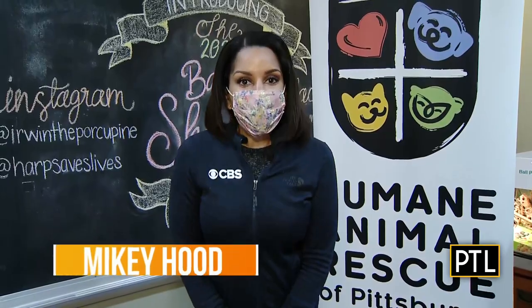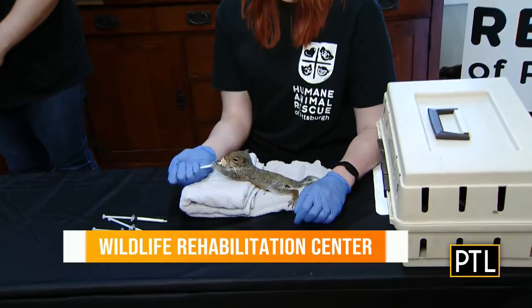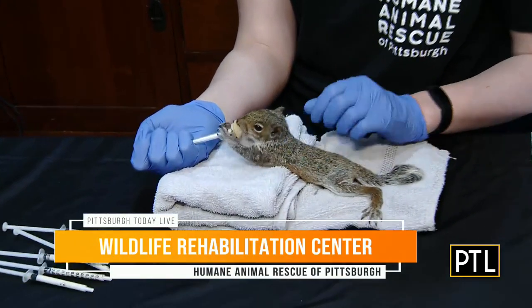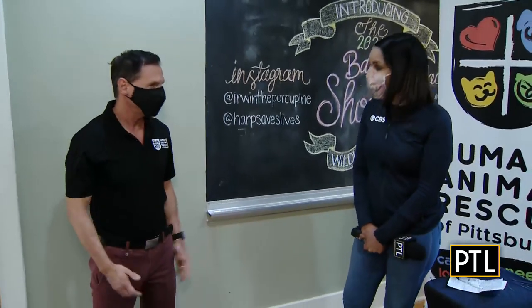We are in complete cuteness overload this morning. Check out this little one, this little squirrel. He's part of the Humane Animal Rescue's Wildlife Baby Shower that is happening this weekend. I'm here with CEO Dan Rossi. Good morning - tell us all about it.